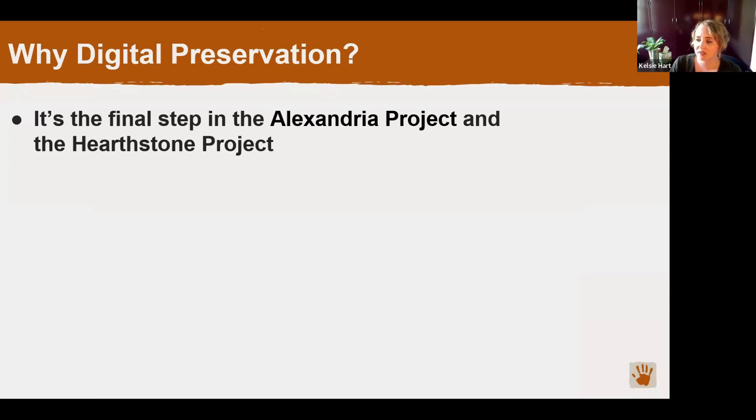Once a rock art site becomes damaged, destroyed, or otherwise inaccessible, the documentation and images we collect — such as this panel map — may become the only source of information about that site available for the future. So these records are really important, and in most cases they can't be reproduced. Digital preservation is also the final step in our research process — we want to make our findings available for the public, other researchers and educators, landowners, and indigenous communities. Preservation and data sharing closes the loop on that digital curation lifecycle.